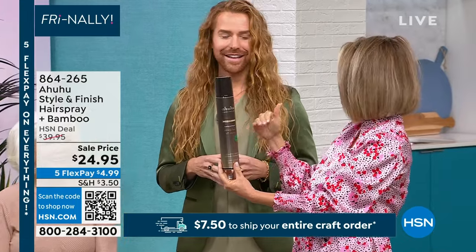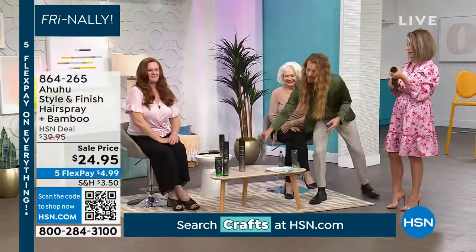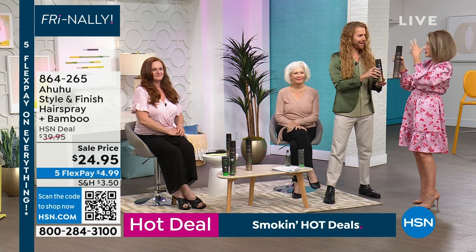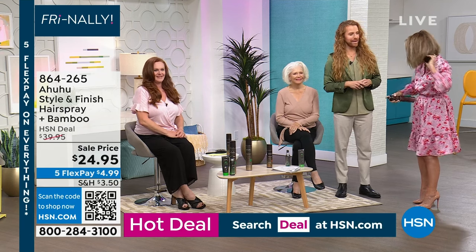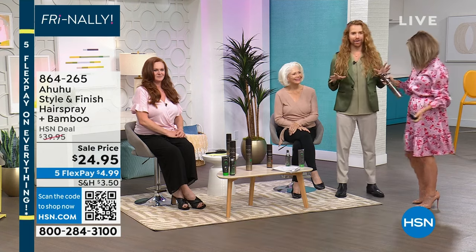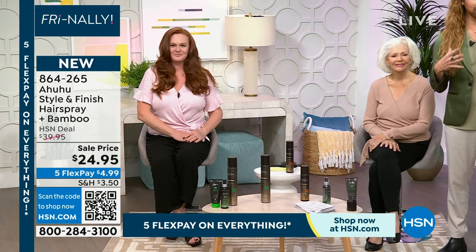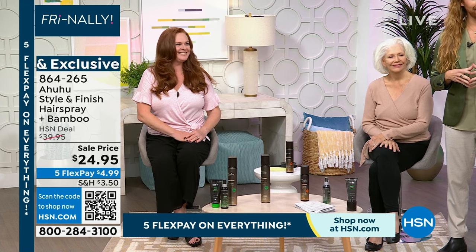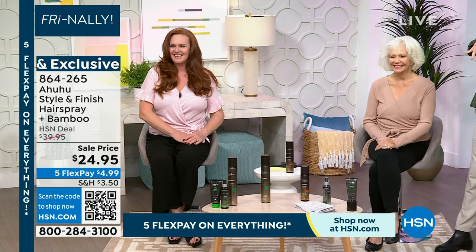This is a company that owns their own research and development in Germany. Look at this massive size versus what a normal large size looks like. You can use this as your normal hairspray — it says strong hold, but think of it as buildable. Spray close up for a stronger hold, spray further away for a lighter hold. The fragrance is nice and not overpowering — notes of patchouli, peppermint, and soft white floral notes. Now look at Cindy's before and after — look how beautiful that is. This is an organic hair care line — you're getting the Ahuhu extract for a soothing effect and bamboo to actually strengthen your hair.